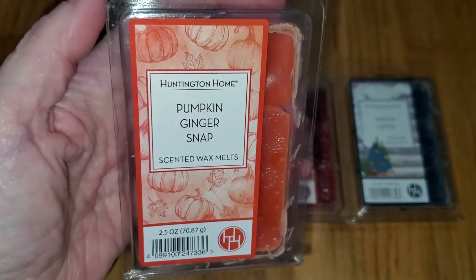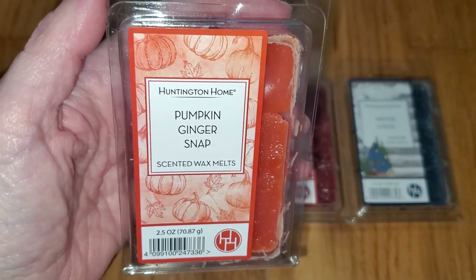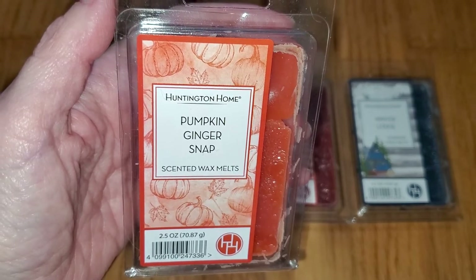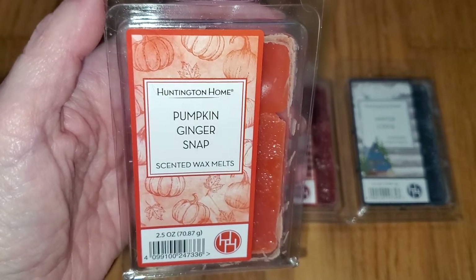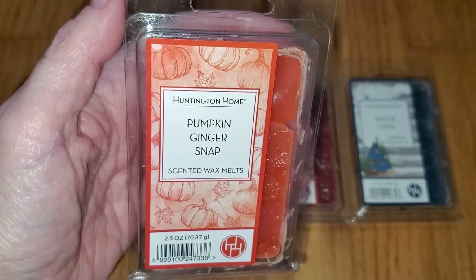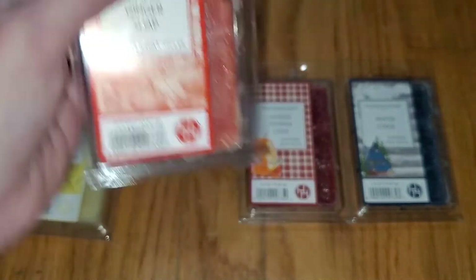Next you have Pumpkin Ginger Snap. This does indeed smell like the scent name. I'm getting gingerbread with a little bit of nutmeg, but I'm also getting a tiny bit of a rich, smoky note which might be cloves. On cold sniff, I also get orange — that gives a little bit of an orange pomander note, but I don't really smell that when it's melting. It's just a nice, warm, cozy, foodie fall scent. And the throw is strong — four out of five.